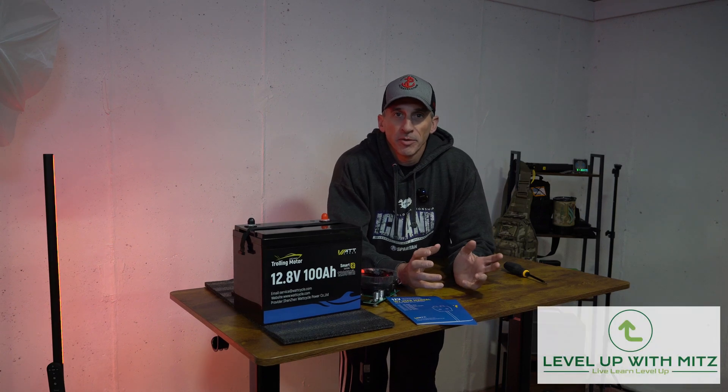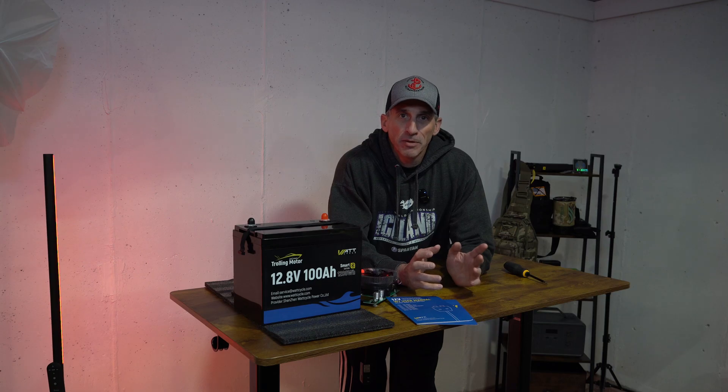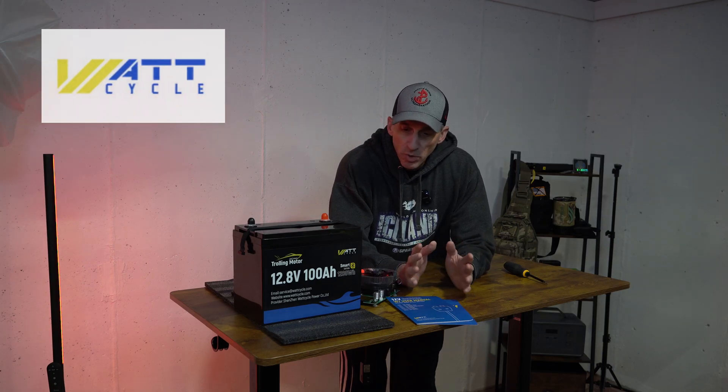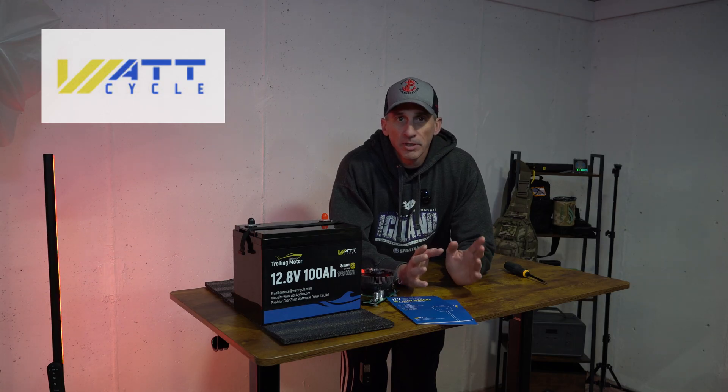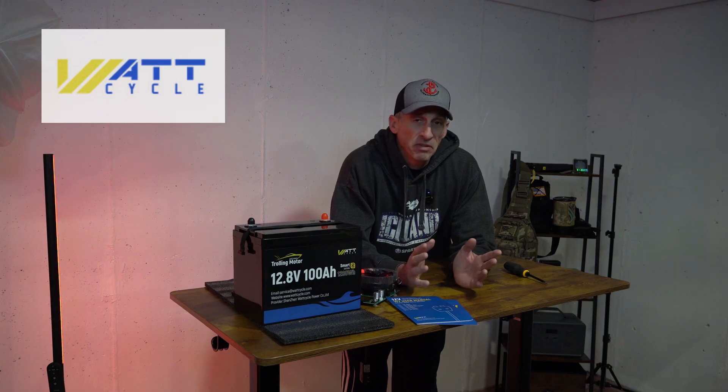Hey everybody, it's Level Up with Myths. This is a quick video — I wanted to point out something which I think is pretty amazing. The company WattCycle. This 100 amp hour battery, it's a 12 volt. I just picked it up, did a quick video on it, and we did a capacity test and everything was fine.